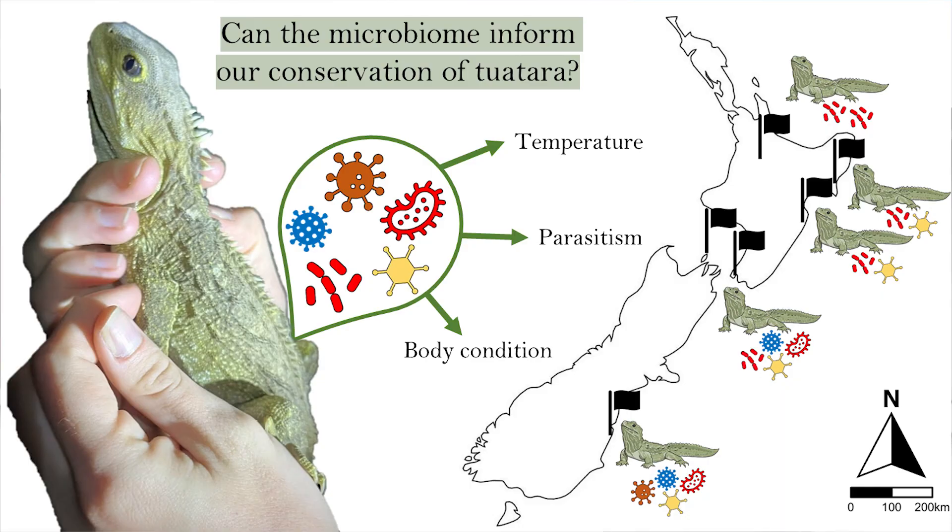The sanctuaries where tuatara live form a temperature gradient, with warmer sites in the north and cooler sites in the south. Like all reptiles, tuatara are vulnerable to rising temperatures, and understanding how this impacts their bacteria is really important when we think about conserving them under climate change.